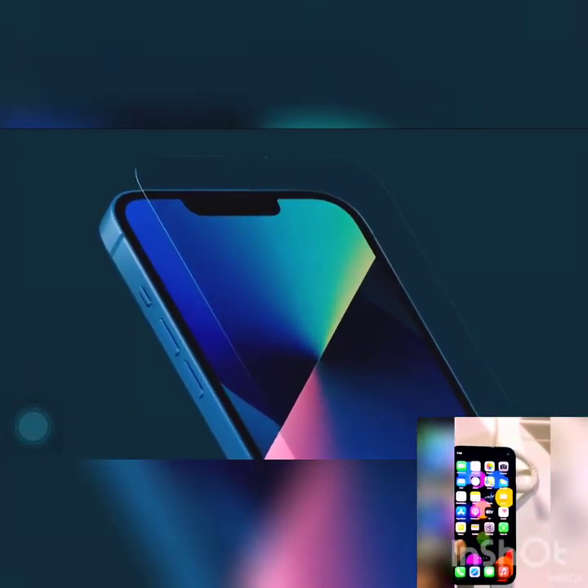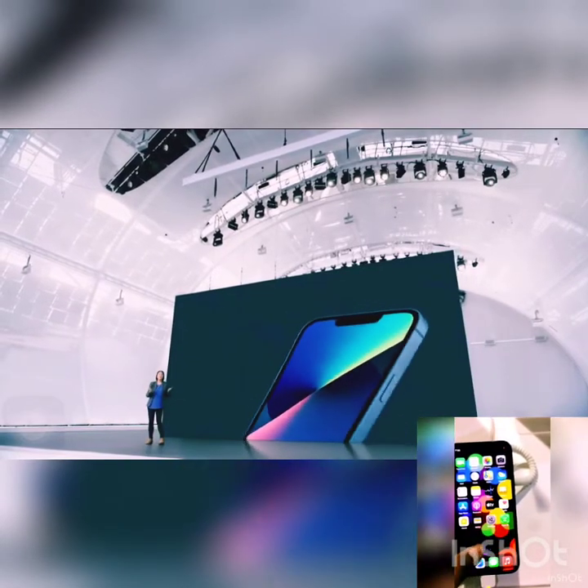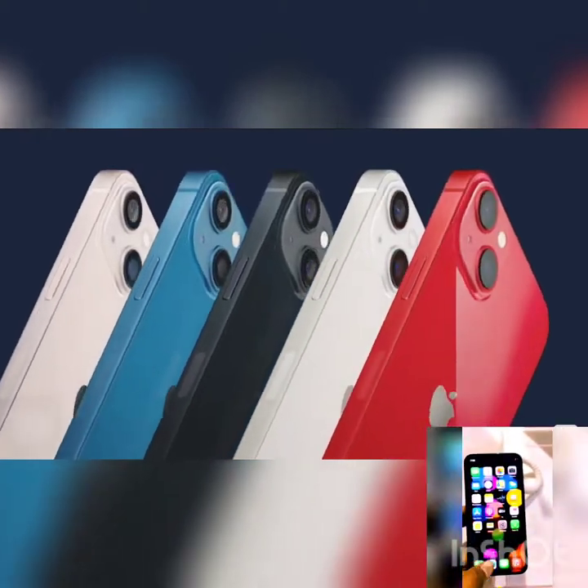Hey guys, I'm here talking to you about iPhone 13. What is Apple thinking? What are they doing right now? Why are they copying the same design for the past three pro phones? iPhone 11 Pro, 11 Pro Max, 12 Pro, 12 Pro Max — everything had the same camera design. This time they have brought a smaller notch in the display and changed the camera system in iPhone 13 mini and 13.